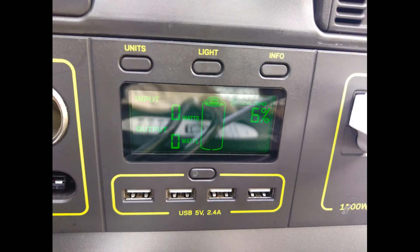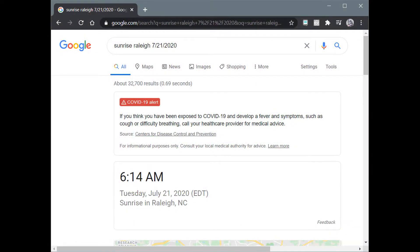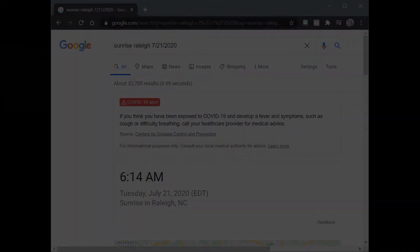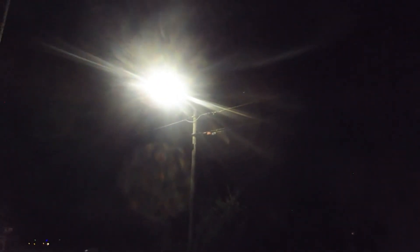The battery was at 6% at 7:30pm on Monday. Tuesday at 8:45am, the battery said it was at 22%. The sun didn't rise until 6:14 — how on earth did it go from 6 to 22% in two hours? Well, it didn't. At first I thought the super bright LED streetlight might have activated the solar panels and charged the battery overnight, but subsequent tests revealed that the panel doesn't activate under the LED streetlight.